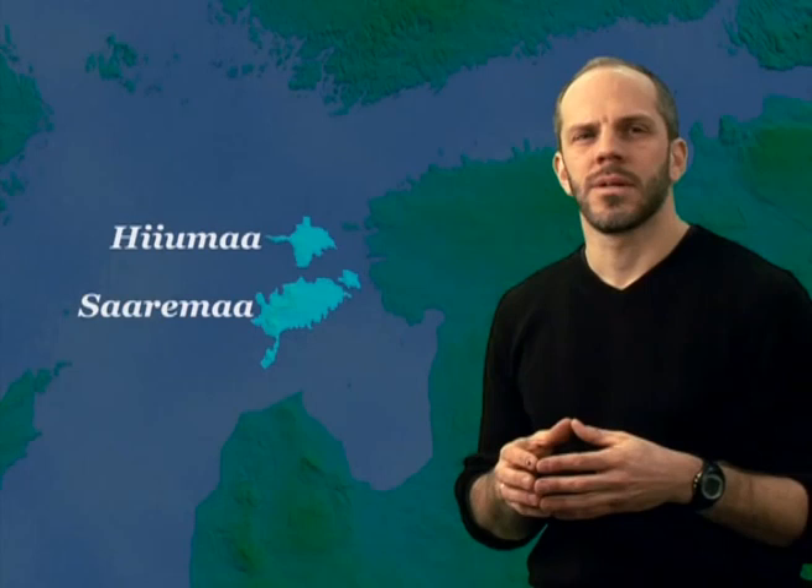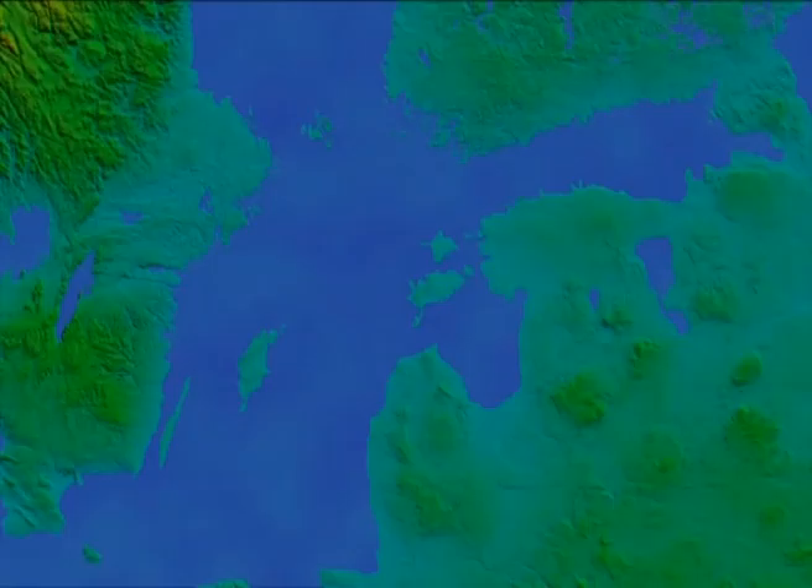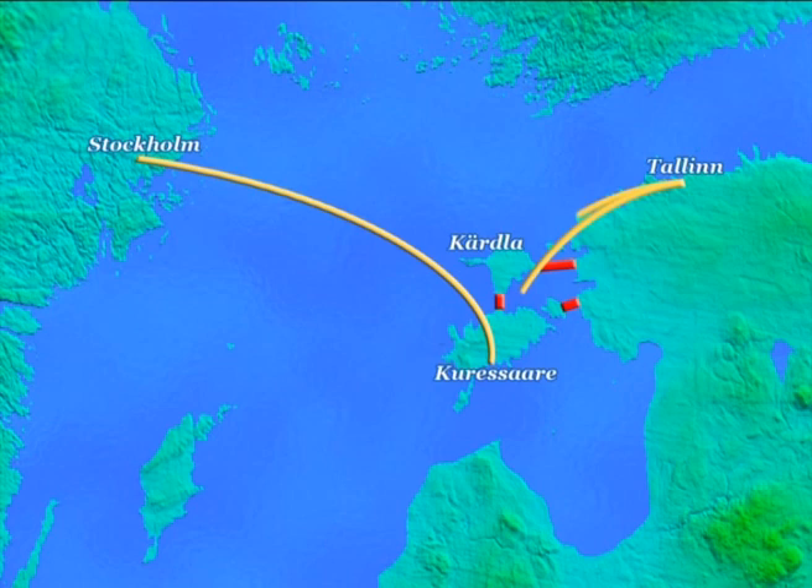So let's take a look at what the islands of Saaremaa and Hiiumaa are offering to geotourists. Both islands form a part of the West Estonian archipelago and can be reached from the mainland either by ferry or plane.